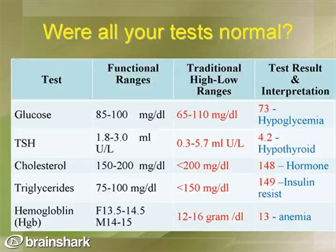Next is cholesterol. Standard laboratory ranges look at under 200 as optimal, while the functional range is 150 to 200. So if you had a reading of 148, you might be told that's a great reading, but from a functional standpoint, it would prompt us to look at connections that may be happening, including a possible hormone imbalance.